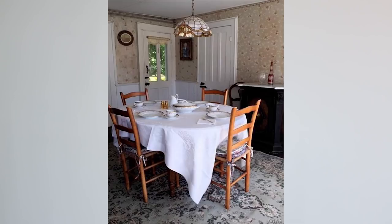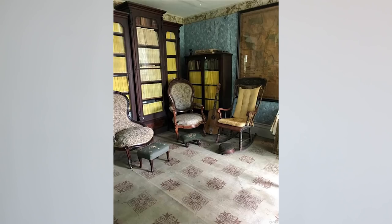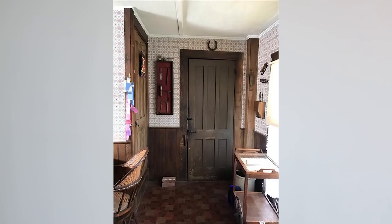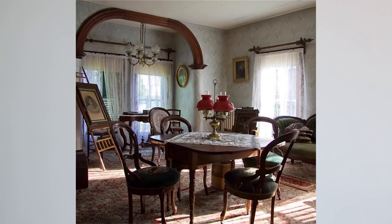This house has everything I love in old houses. It has wide plank floors, it has ornate cast iron steam radiators, and it even has an upstairs Victorian parlor. The interior needs a little bit of work, but the bones are there. In fact, this house is very highly intact.